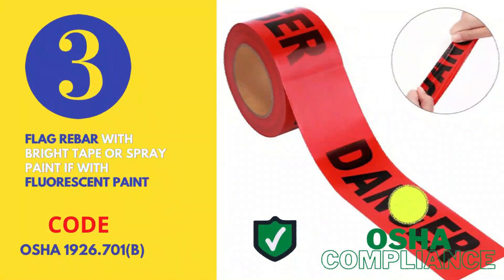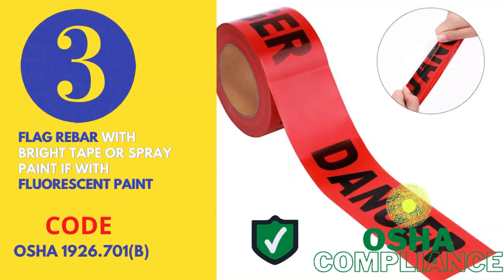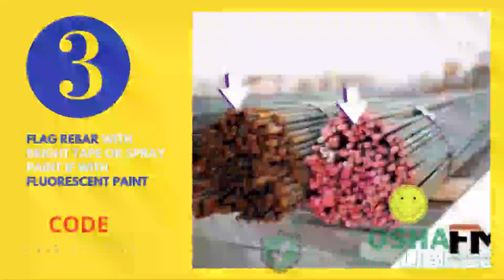Number 3 — flag rebars with bright tape or spray paint with fluorescent paint to increase their visibility.